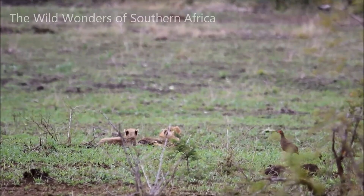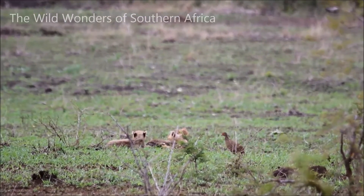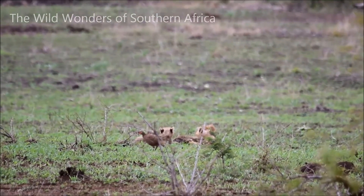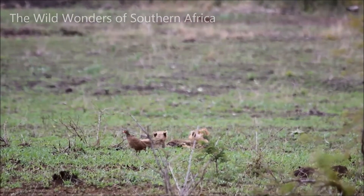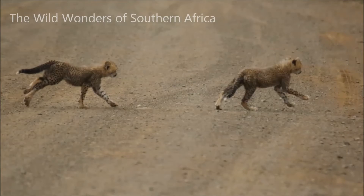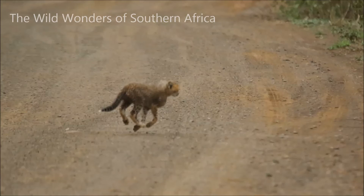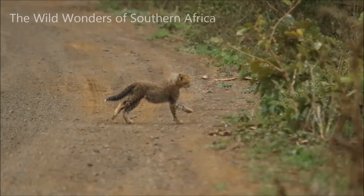Just after this, somehow the female got to the opposite side of the road behind us - we did not know how she got there so quickly. She basically started calling, and it's a very strange sound I couldn't pick up on the camera microphone - it's almost like a small cat. Immediately the little cubs responded and started running towards her on the other side, and I was lucky enough to get these shots of them running right in front of us. You can see they're much younger than the previous cubs I showed you.